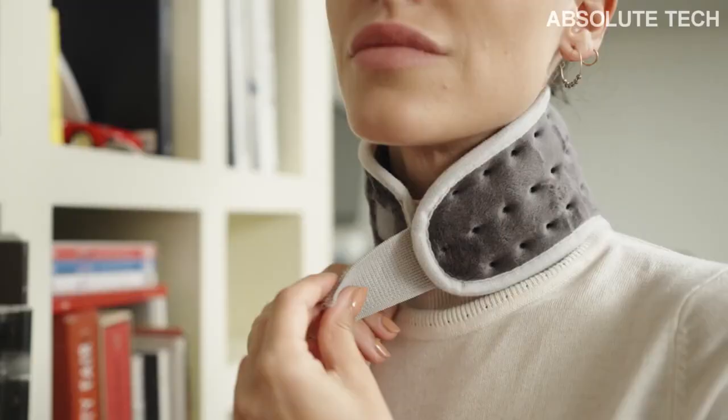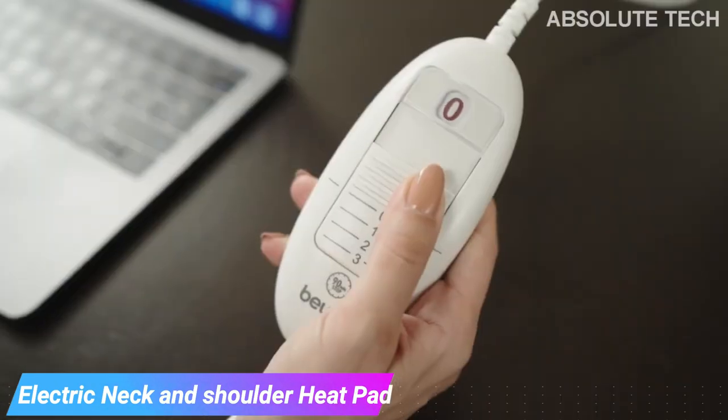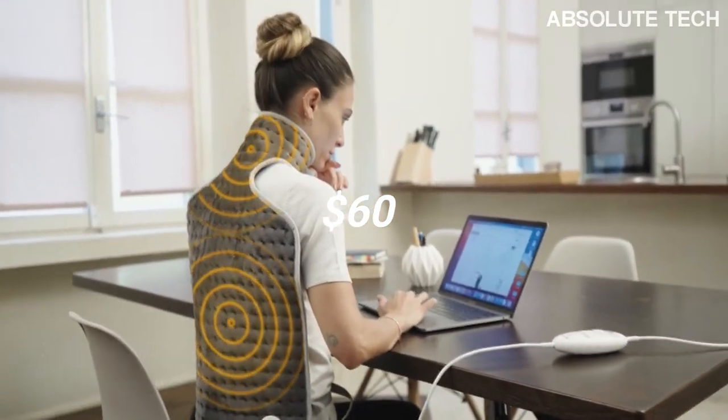The first Christmas gift tech gadget on today's list is the electric neck and shoulder heat pack. You can buy this amazing tech gadget from Amazon for just $60. Link is available down below in the description box.